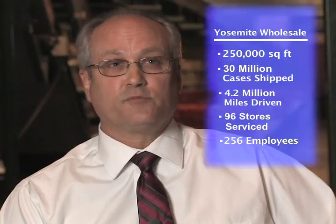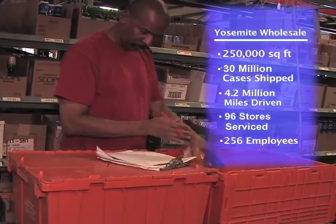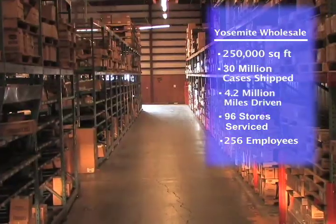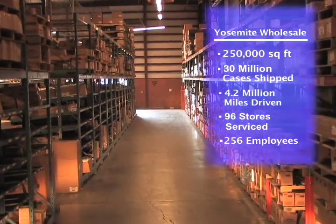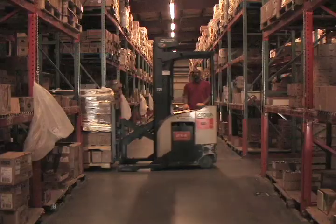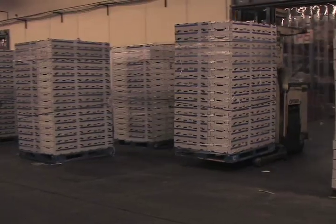What we have is meat, deli, produce, health and beauty care, and liquor. Annually, we run about 30 million cases a year out of Yosemite Wholesale. The overall capacity runs about 10,000 SKUs here at Yosemite Wholesale.